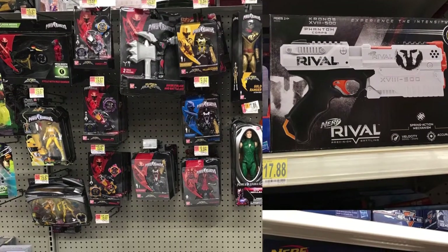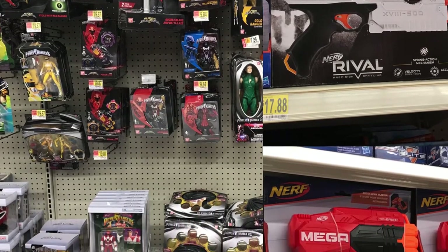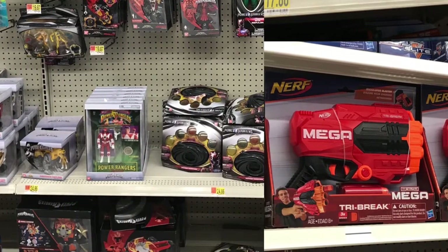Hey everyone, welcome to another toy hunt video. Today I went to my local Walmart and I found some new Power Ranger products from the Super Ninja Steel and the Legacy line, and also some new Nerf blasters from the Mega line and the Rival line.